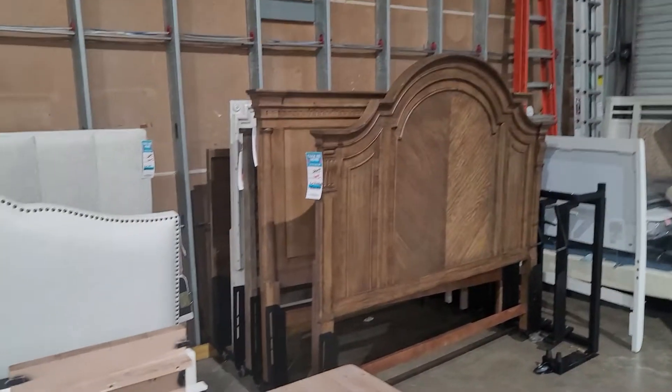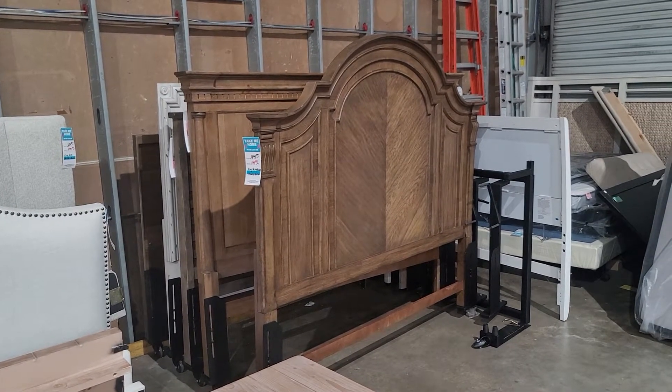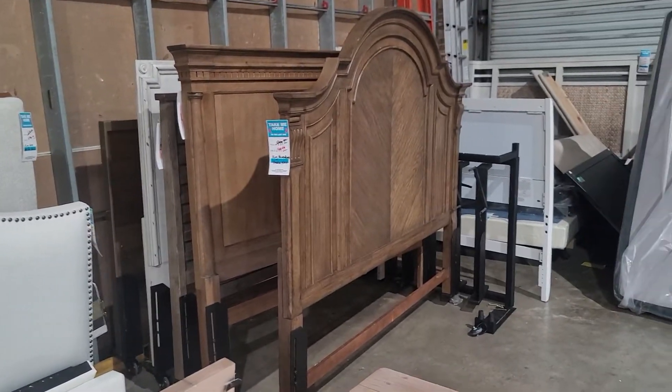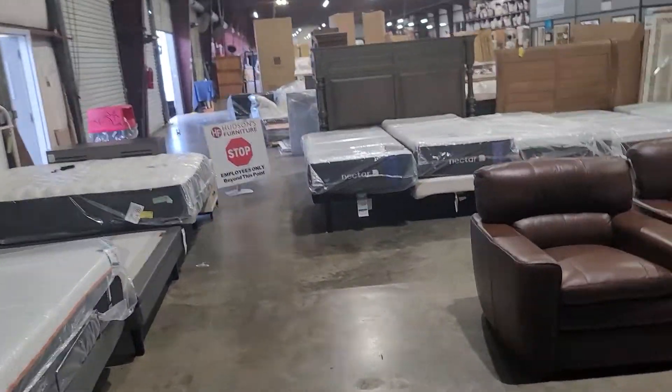This is another major special — headboards. Any headboard in here that we put in this rack is $199. These headboards are normally over $1,000. We're just looking to create space and get rid of a lot of this product.